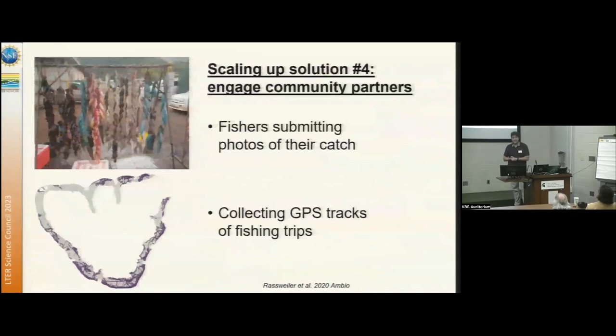Solution four has been to engage community partners. The coastal communities in Moorea are very interested in the health of their lagoons. We've gotten a lot of cooperation from fishers who have shared photographs of their catch and GPS tracks of exactly where they're fishing. Most of the catch is herbivorous fish, so this is giving us data about top-down stresses on the system that would have been really hard to collect any other way.